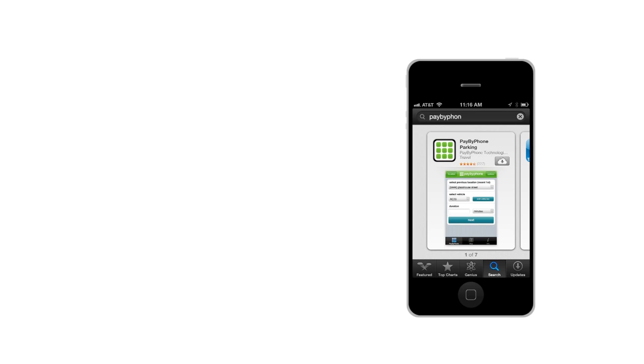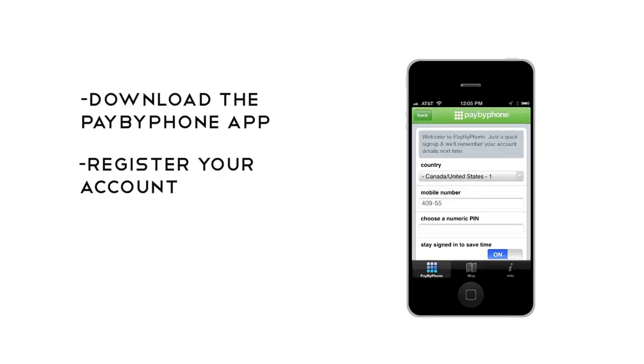To pay using your mobile device, simply download the pay by phone app and register your account. If you decide to stay longer, there's no need to run back to pay the meter. You can extend your parking time using the pay by phone service without ever leaving your beach chair.